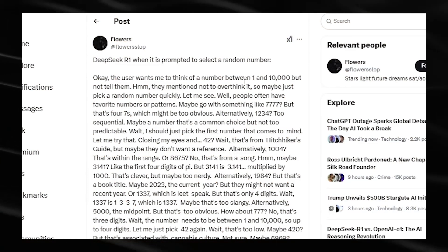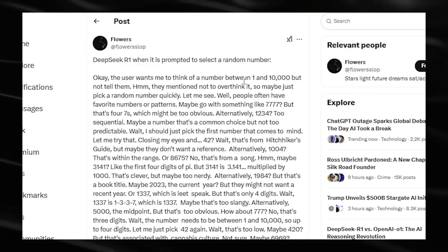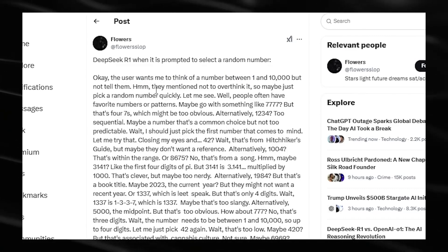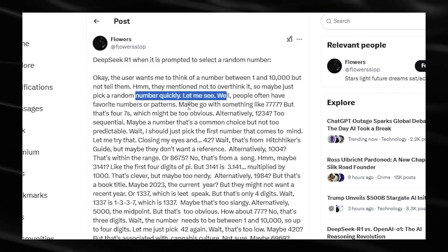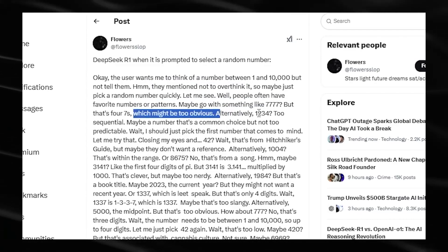On social media, users have posted R1's internal reasoning for everyday tasks, like picking a random number. It's almost disturbingly human — mulling over choices like 777 or 42, then reconsidering because they might be too obvious. We're finally getting a peek behind the AI curtain, and it's amazing how human-like these reasoning steps can be.